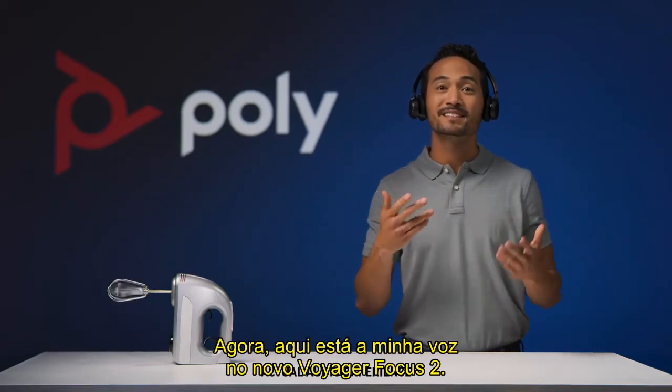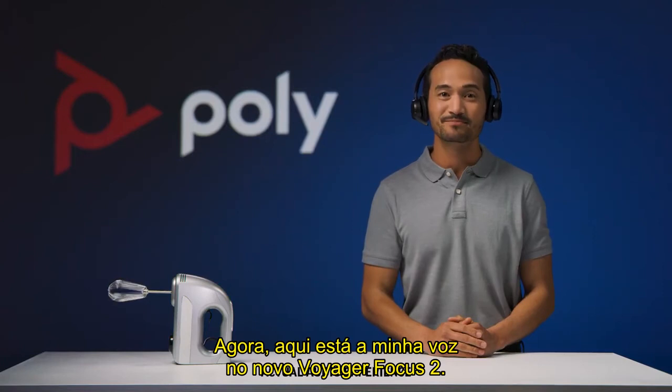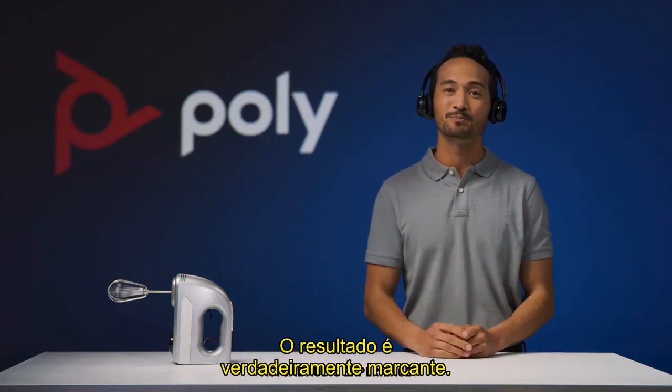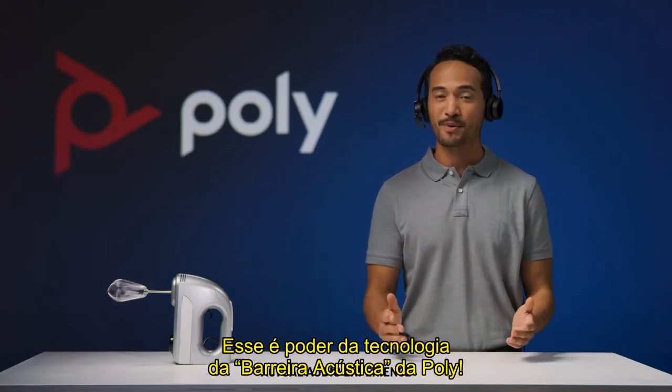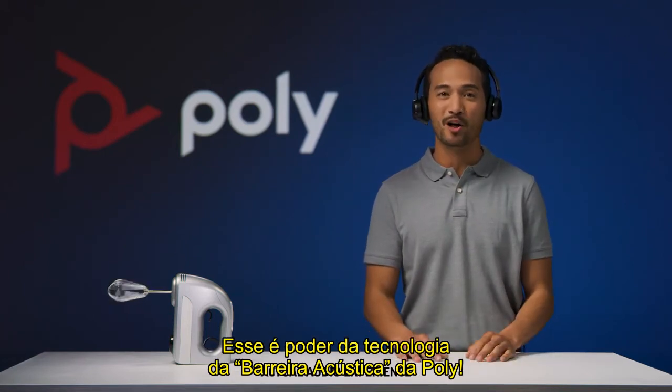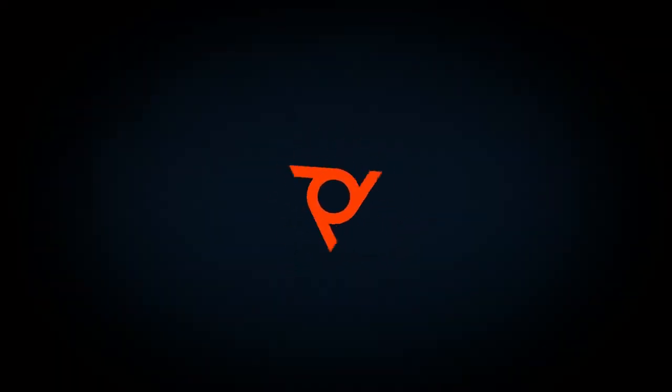Now, here's my voice on the new Voyager Focus 2 headset. The result is truly remarkable. Your voice can be heard clearly in noisy environments. That's the power of acoustic fence technology by Poly.